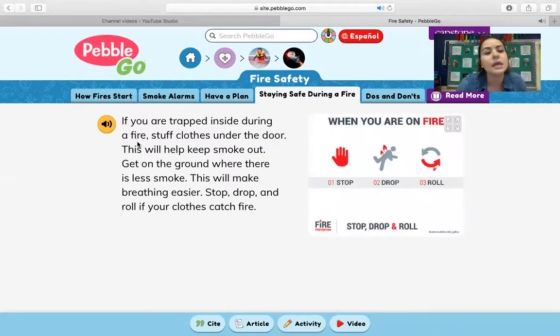Staying safe during a fire: if you are trapped inside, stuff clothes under the door — this will help keep smoke out. Get on the ground where there is less smoke; this will make breathing easier. Stop, drop, and roll if your clothes catch fire. What's really interesting is that stuffing clothes underneath your door is super smart, because underneath the door, even though it's closed, there's a tiny area where air can get in.